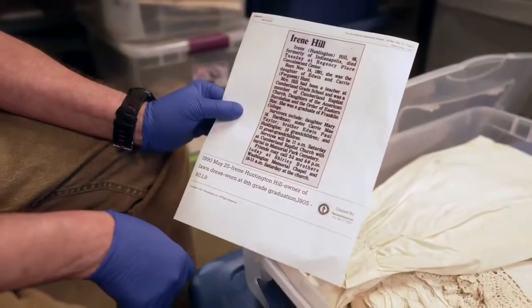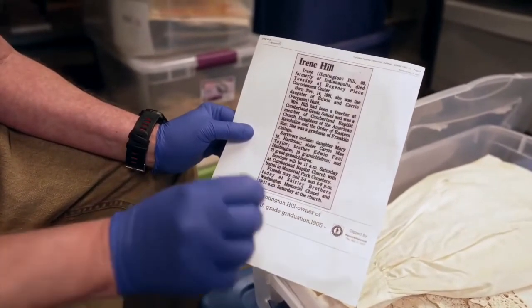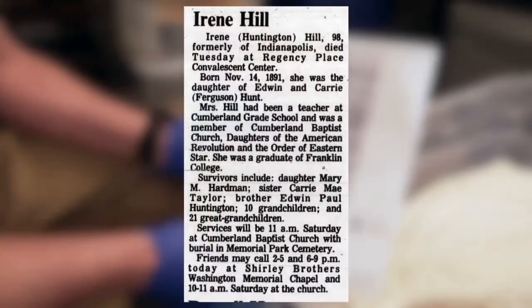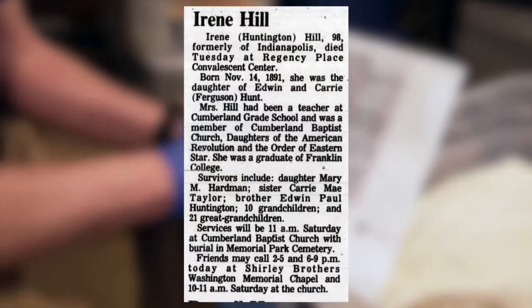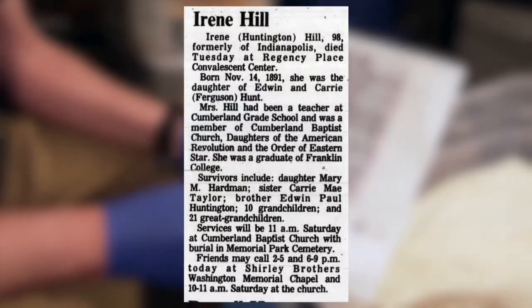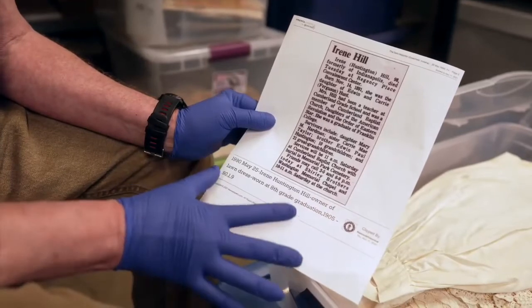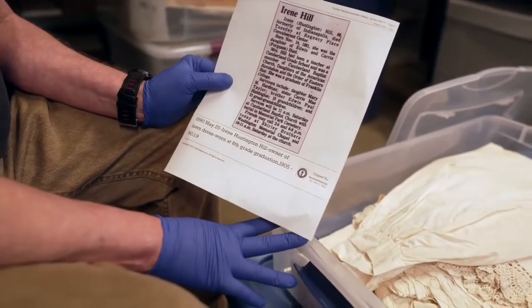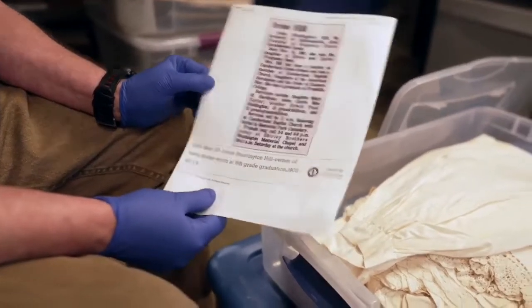So now we're ready for research. You can start with newspapers.com, and that's where we did start to find out who Irene Huntington Hill was. She lived a very long life — she lived to 98 and passed away in 1990 — and she was a part of the DAR. She went to Franklin College, and then records give her relatives. So now we have a story, a history, and a person identified who lived in Hancock County. Our artifact fits the criteria for being in the featured exhibit.